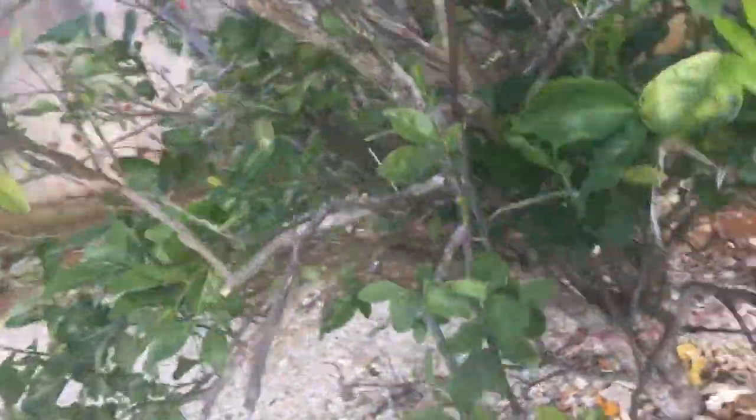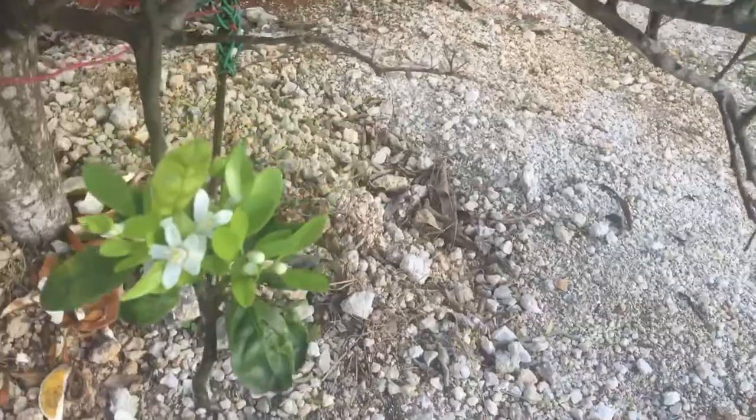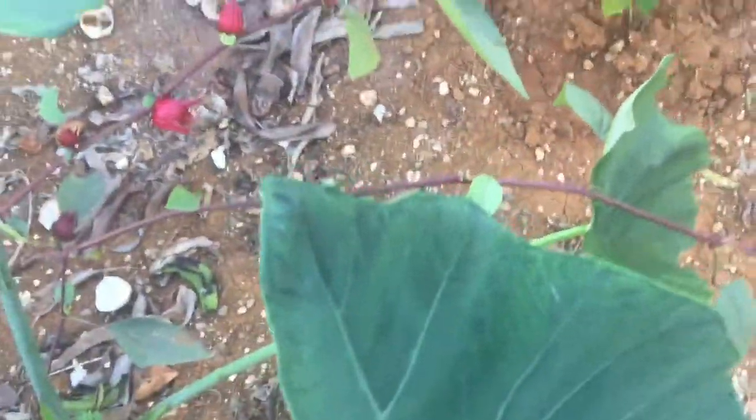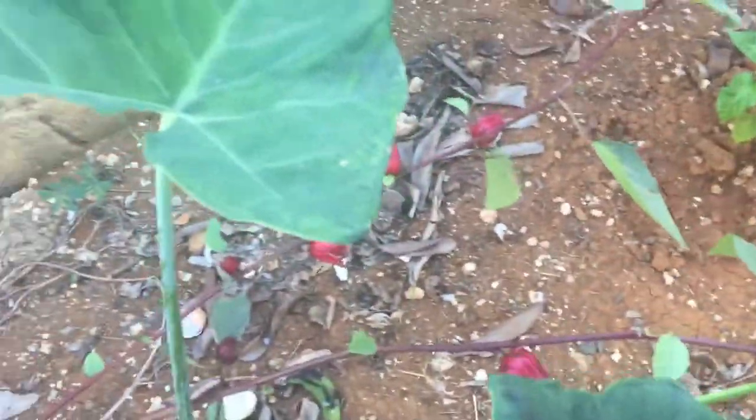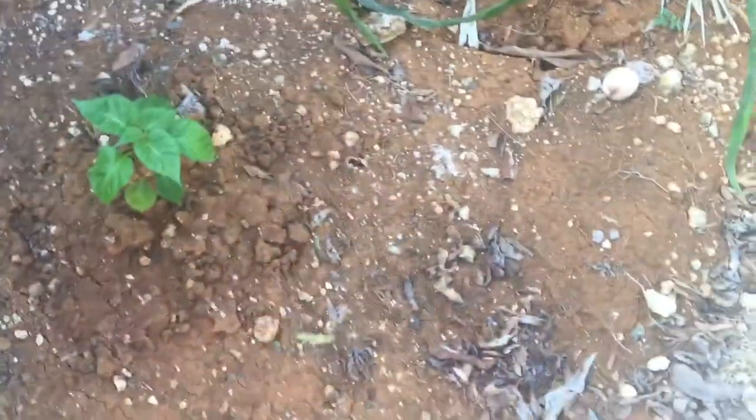These are putting out blossoms — we're gonna have oranges soon, look at them. And this is the thing that they call cocoa — this one here is the one they call cocoa. Another pepper tree there, and these are the sorrel.